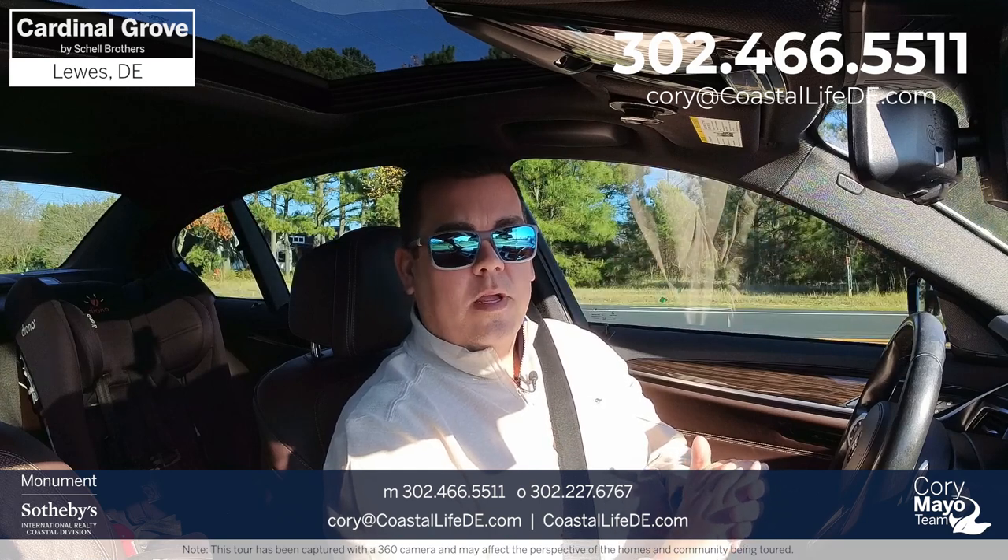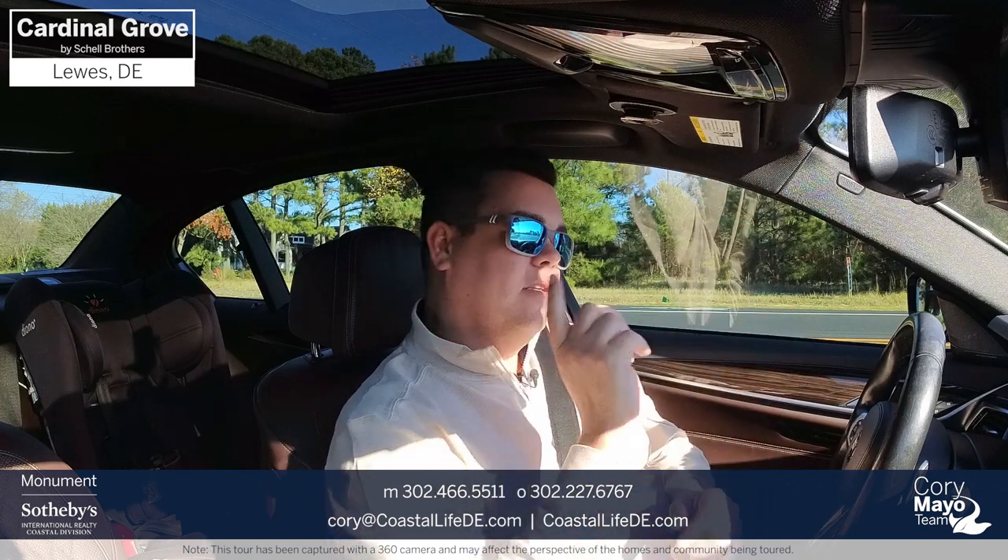You can also email me at Cory — C-O-R-Y — at CoastalLife DE, as in Delaware, dot com. All right, so without further ado, let's set off here and see what's going on at Cardinal Grove located right here in Lewis, Delaware.